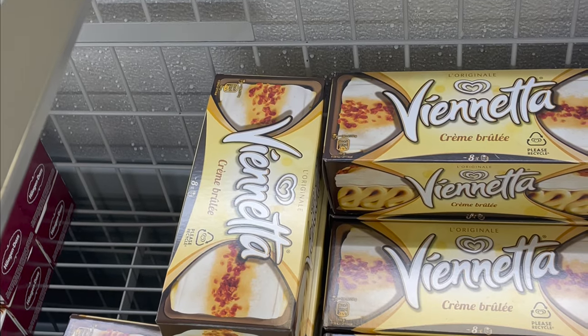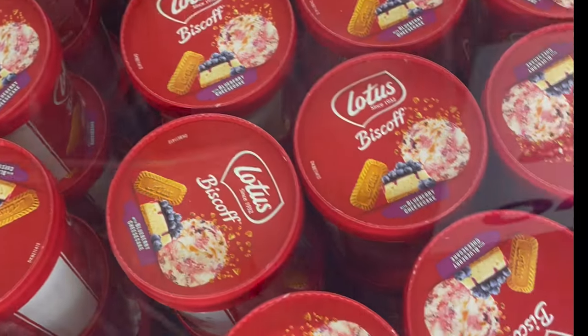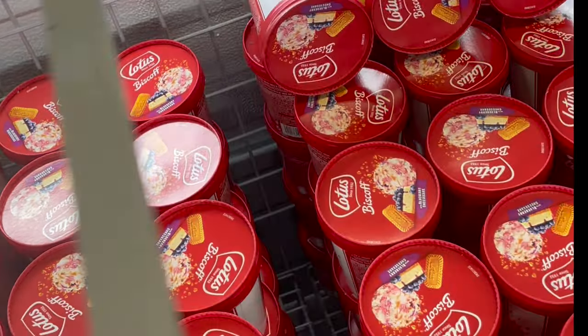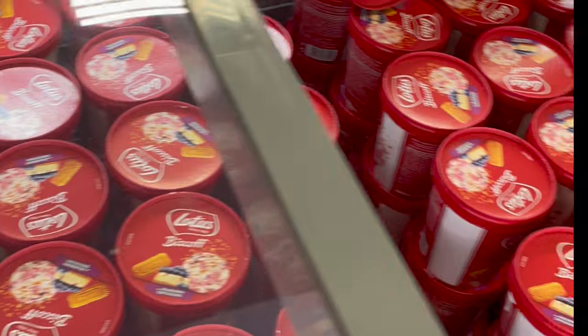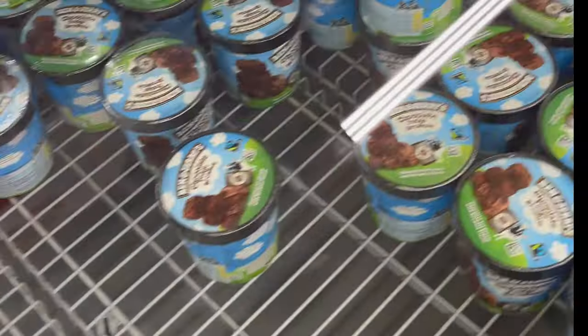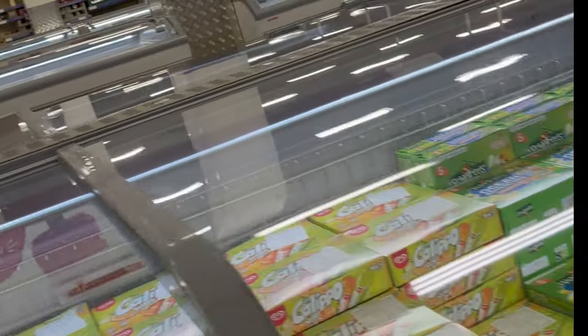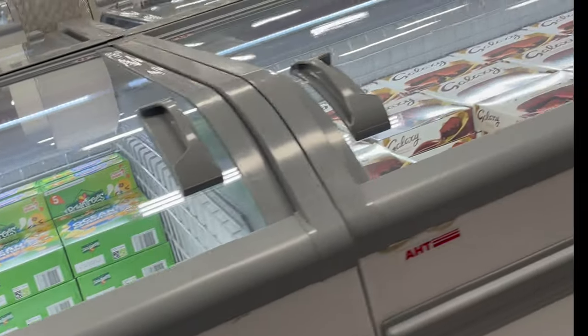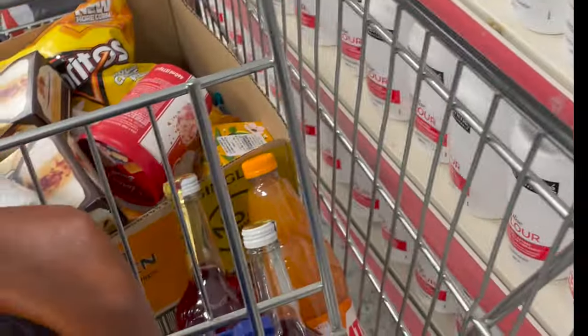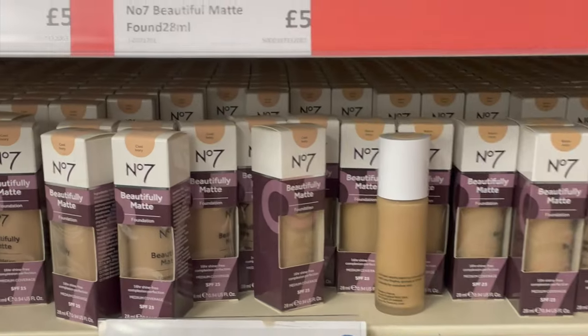This Veneta ice cream was 75p, this Lotus Biscoff was one pound 50 — which for me was a bargain. There were different types of ice cream, and the list goes on and on. There were some I didn't even know existed. There were some lollies as well — hopefully in the summer I'll be in this shop because their prices are quite good. On this side there was also toiletries, laundry, and different types of things.